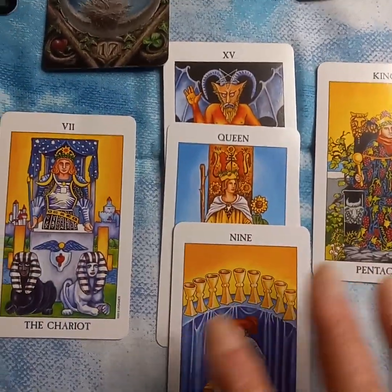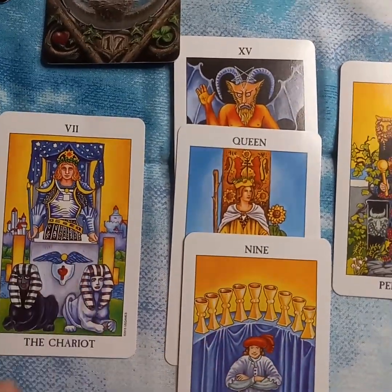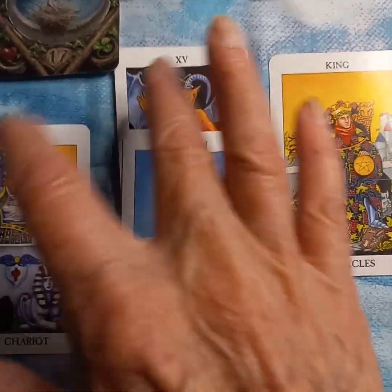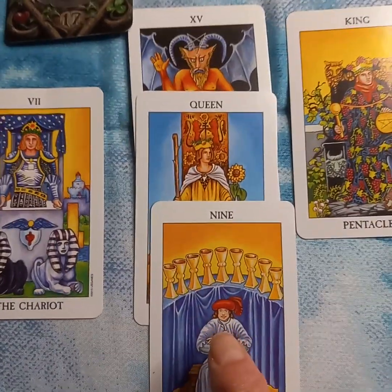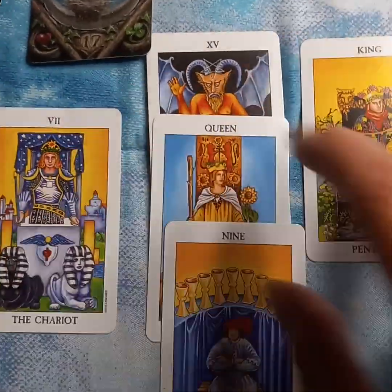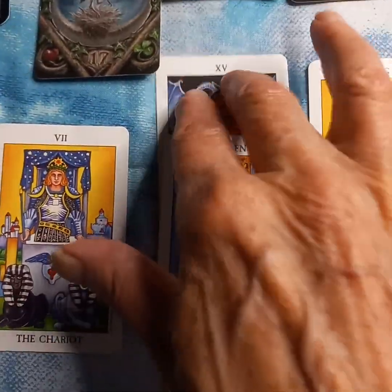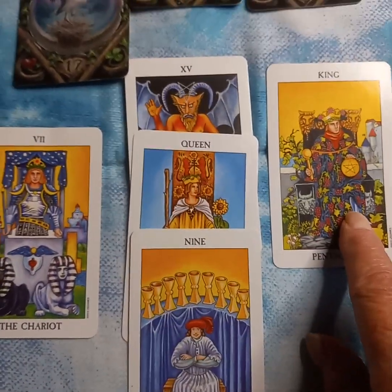So this was a trip that I was deciding whether to go today or next week. And here you can see we have the Chariot, which is a car journey. Then we got the Devil and then the King of Pentacles. So I wanted to understand what the Devil meant, and then pulled a Queen of Wands and a Nine of Cups. This was a situation between my husband and I deciding whether to go today or next week. I was all for going next week, overcoming some of our fears and misgivings about this week, and that it would be more satisfying for him to get the results he wants next week.